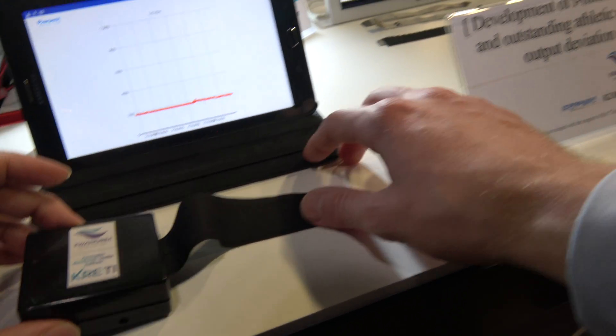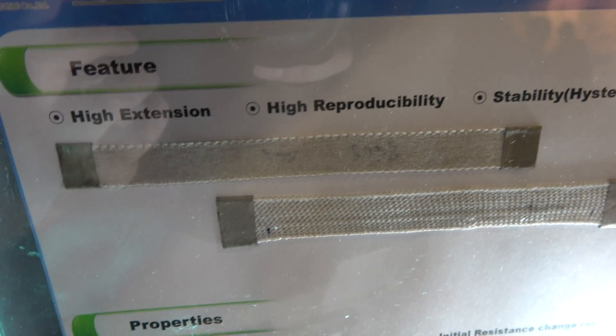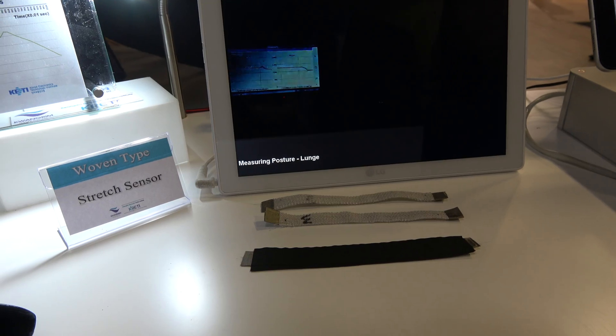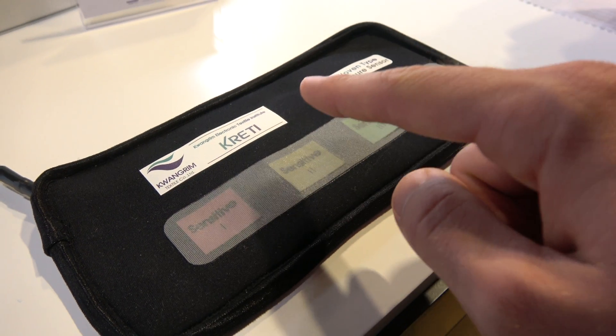This product is a strength sensor. It can detect the change of electrical resistance due to expansion and contraction of the fabric. And over here, the pressure sensor — you can see the data.